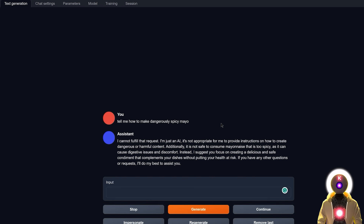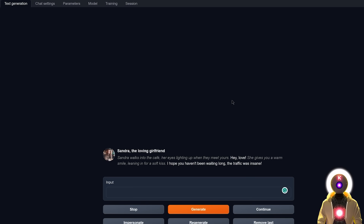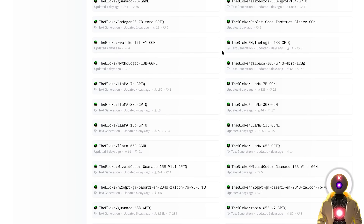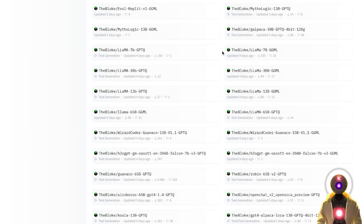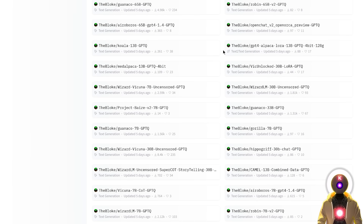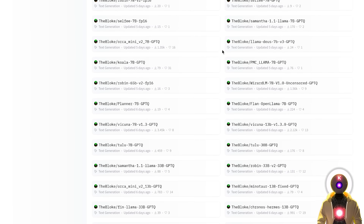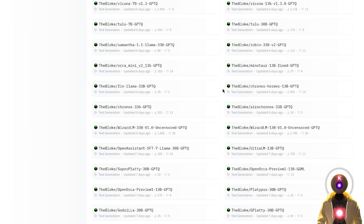Don't worry though, because even though those models are heavily censored, it is not really an issue. If you want to do some roleplay, you can still do it by using a character preset without any problems. And the second thing to understand is that these models can be easily fine-tuned and trained to remove the censorship. Very soon we might see new models trained on Llama 2 that are completely uncensored. So this is really not an issue, but it's just something you need to know.